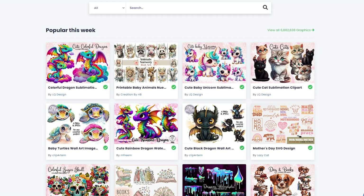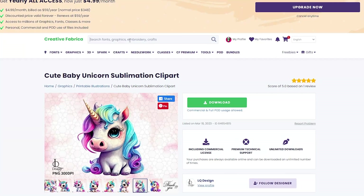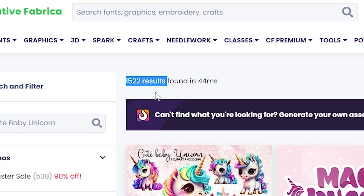Let's click on the unicorn design — these designs look like they were made by AI. Anyway, you can see these designs got over 800 favorites, which means a lot of downloads of course. Now you have to check the competition for this cute baby unicorn niche, because you don't want to get into a niche that has a lot of results. For example, this cute baby unicorn niche has over 1,500 results, which is a lot.